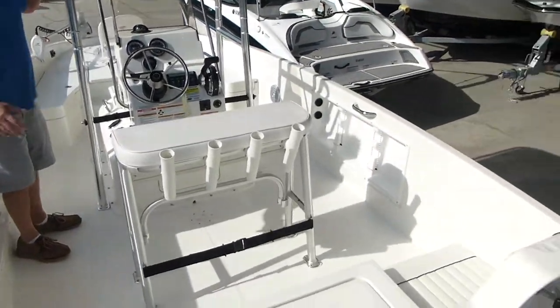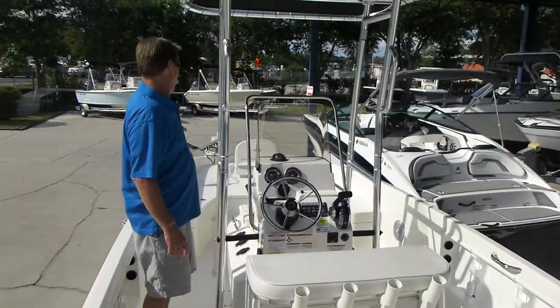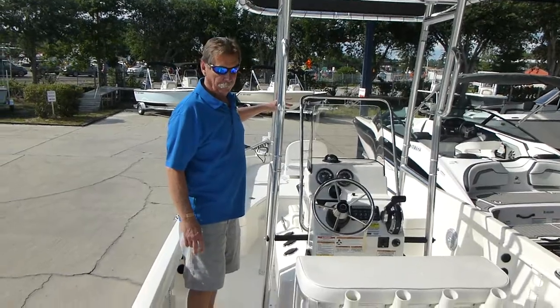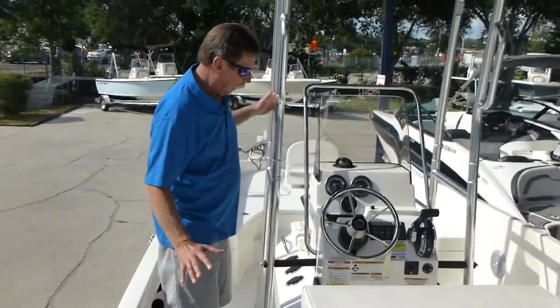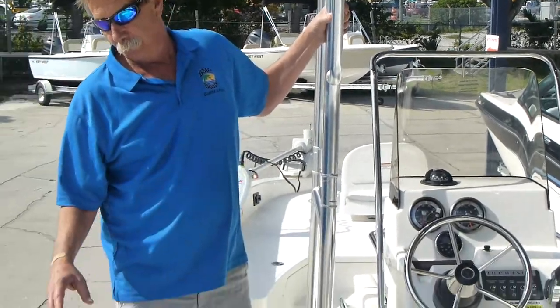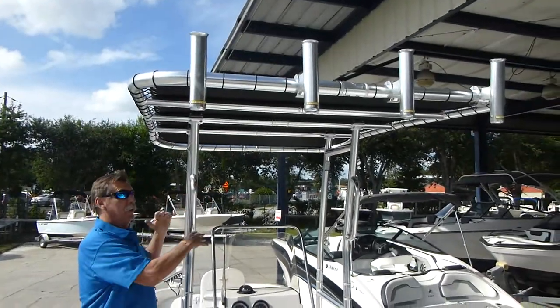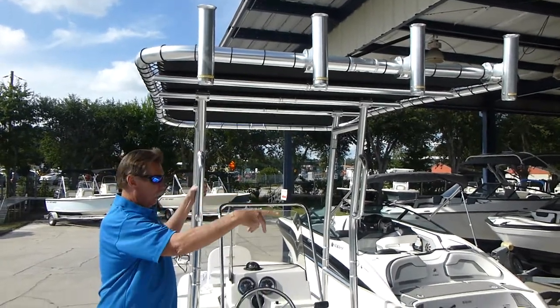We've got a lot of great options on this boat. We've got the saltwater trolling motor, the front pedestal seat. It's got the stainless package, which gives you stainless drink cup holders, stainless through hauls, and a beautiful collapsible T-top with rocket launchers on it.